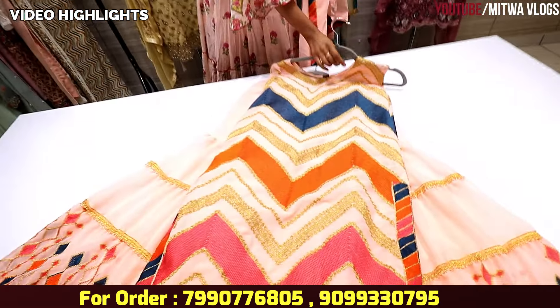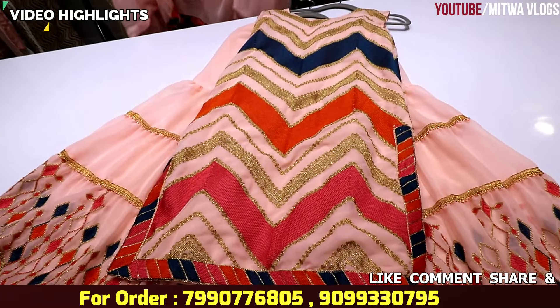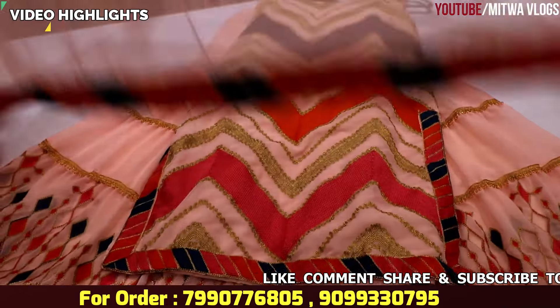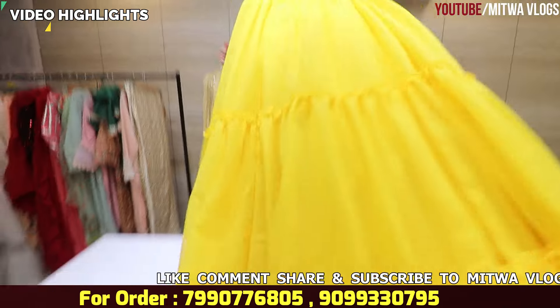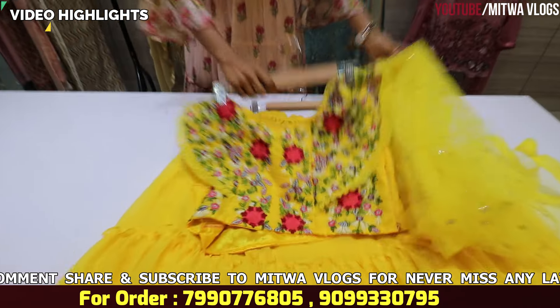This is a pink color, made on georgette. You will see the whole thread work and embroidery work. This will be the top, this will be a heavy skirt, and this will be the blouse pattern.